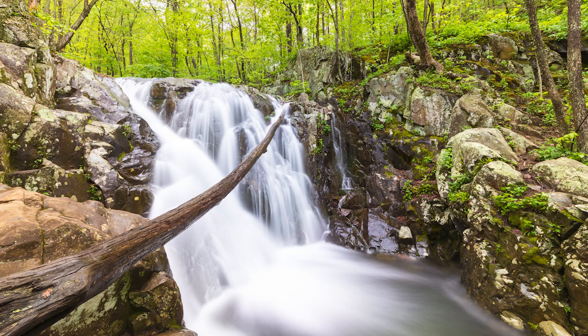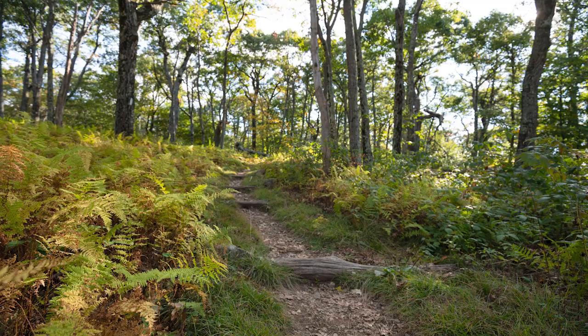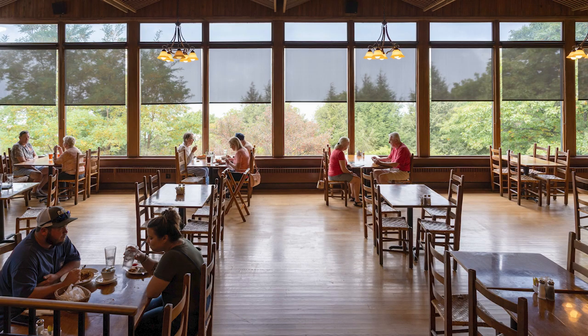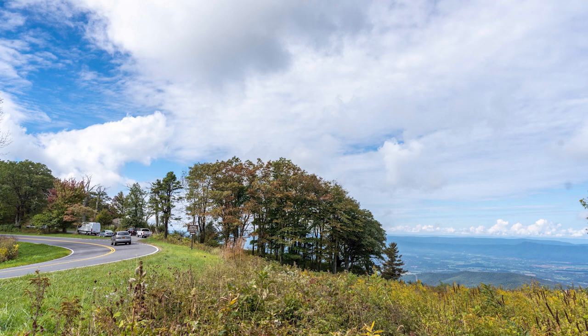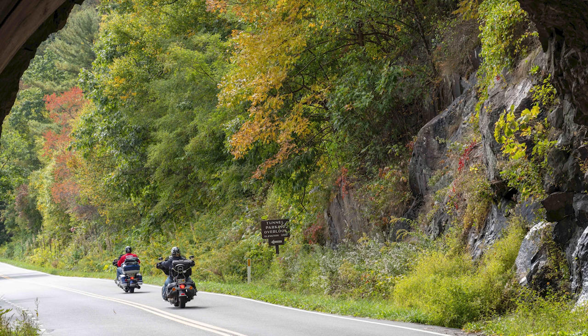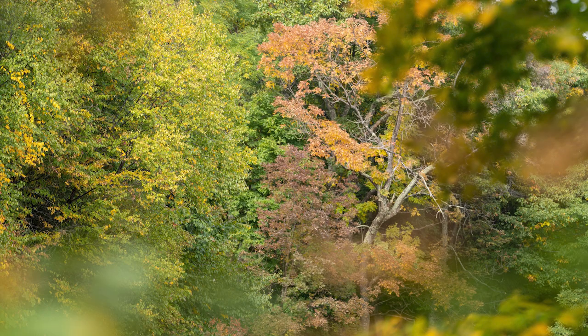Our color progression this week: we're still seeing a lot of green but there are great flashes of yellow. If you come up and you're not seeing the color you anticipated, don't worry — it's coming. In some parts of the park we're at about ten percent, with a lot of yellow from hickories and birches, reds along the Virginia creepers, and a little bit of orange here and there.